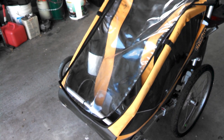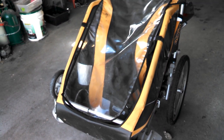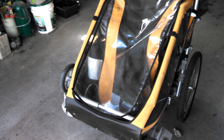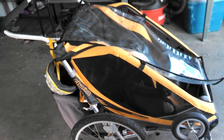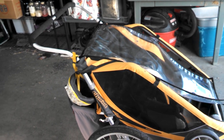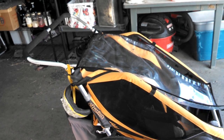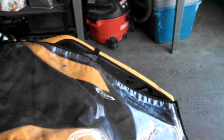The problem was that she was starting to outgrow her car seat. I had strapped her into her car seat and then strapped that into the cargo trailer, and she was getting bigger and bigger. So I was looking up bike trailers that you could put a baby into directly.